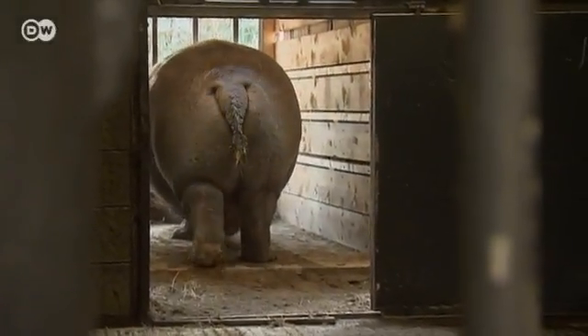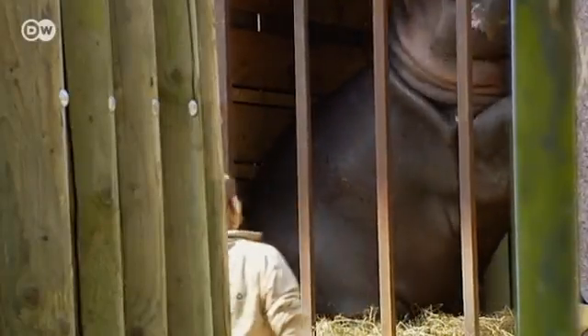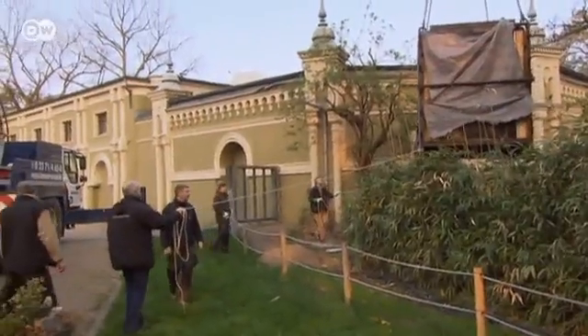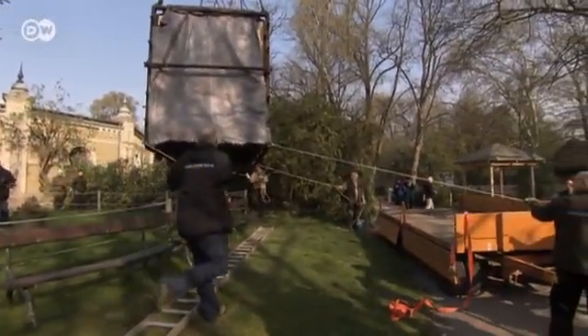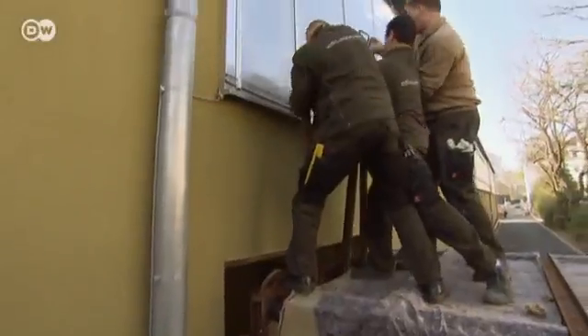Moving day. The hippos were loaded into large containers to be transported to their new home. Zoo director Theo Pagel did much to ensure that 12 million euros could be invested in the new facility. The result is known as the Hippodome — an enclosure that may be unique in Europe, offering the animals inside and outside areas.